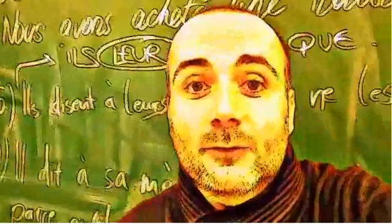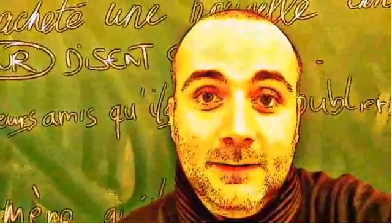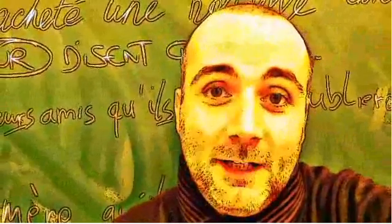I have a lot of videos like this one, so feel free to find them on YouTube. That's it for now, bye bye, au revoir.